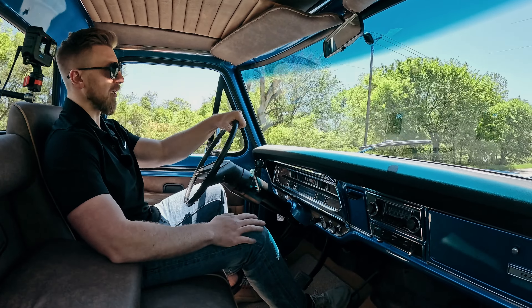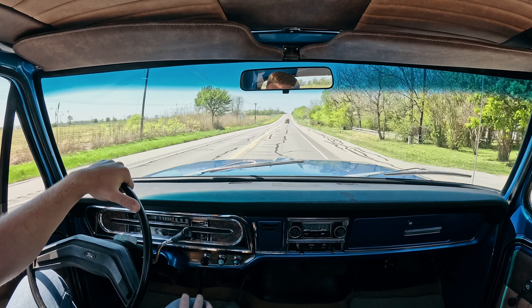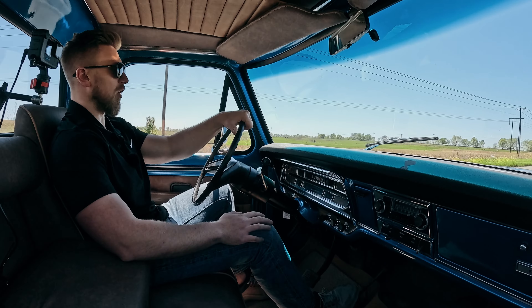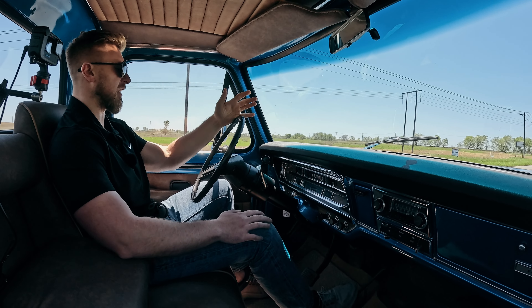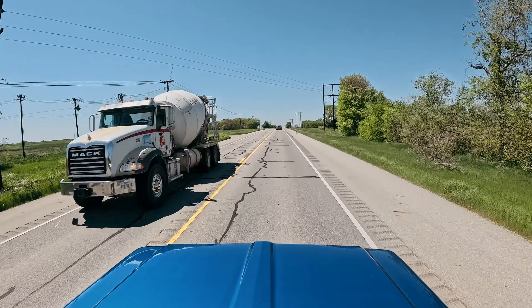It still sounds good. It's a really good, comfortable ride — it doesn't beat you to death. The suspension feels good. Truck showing 82,162 miles. Really solid underneath; the floors, the frame rails, all that stuff look great on it.